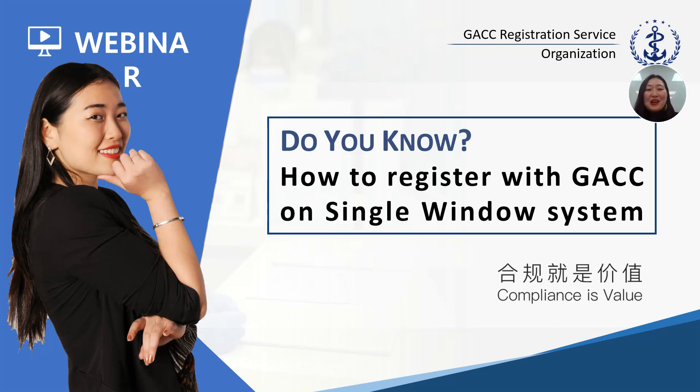Hello everyone, welcome to today's video. Today I'm going to show you how to register with the GACC on single window system. We know that on 13th of April 2021, GACC released two new regulations: Decree 248 and Decree 249. They are going to take effect in less than one month, which is the 1st of January 2022, and a lot of overseas producers are confused about how to get registered. Today, Paris will show you the steps to get registered on the single window system.